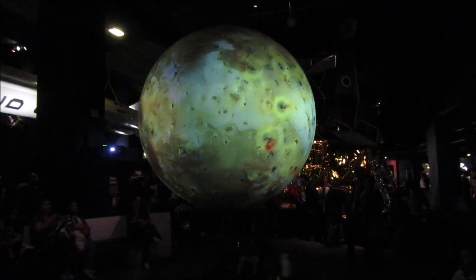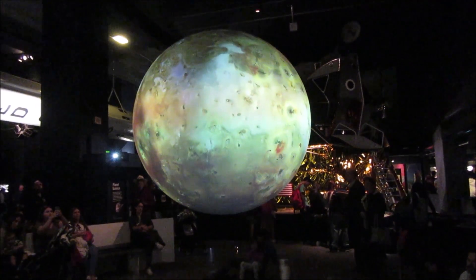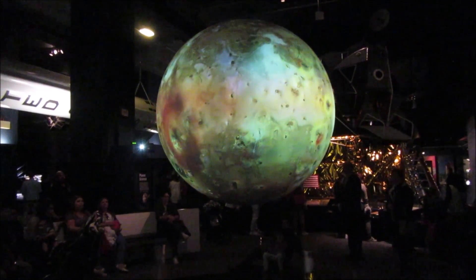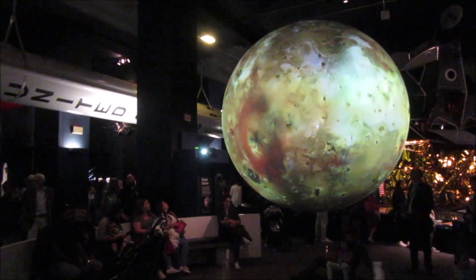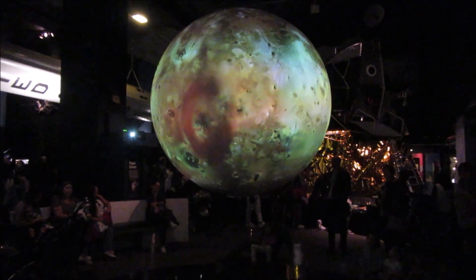Jupiter has so many moons that some people describe the planet as its own solar system. Io's surface is covered in highly active volcanoes, and you can see the distinctive aspects of the moon. These give it its big yellow colour, and its striking appearance is how Io earned its nickname.